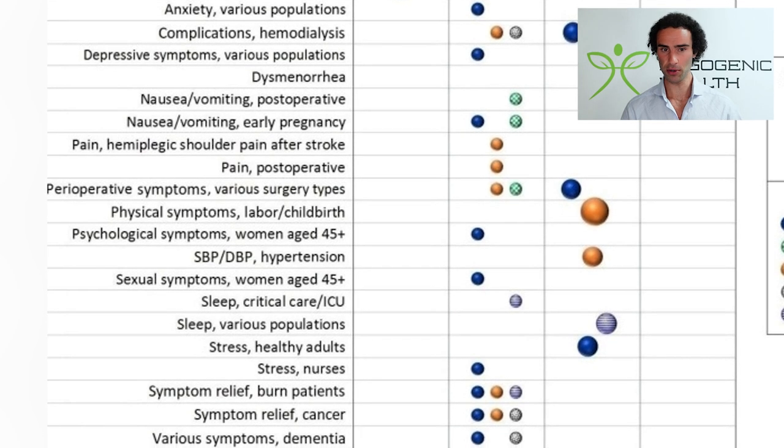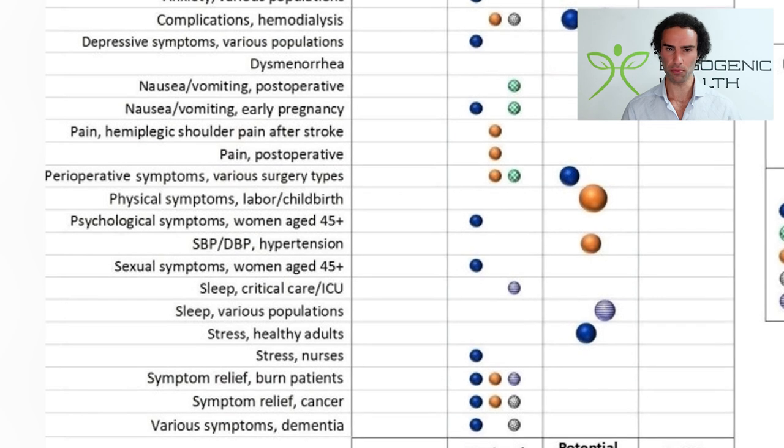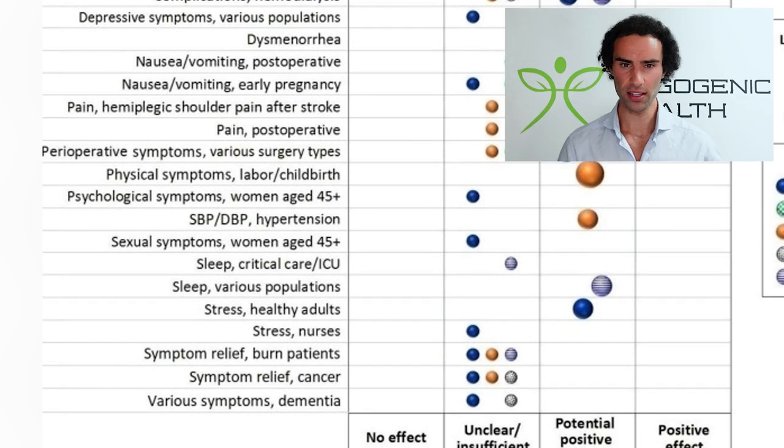We can also see how essential oils can affect physiological parameters such as blood pressure — systolic blood pressure and diastolic blood pressure, also known as hypertension. There are different degrees of evidence for these various conditions. One thing to point out is that it's quite difficult for researchers to conduct double-blind placebo-controlled trials with essential oils, because how are you going to mask placebo oil versus active oil? The participant usually knows which one's the actual essential oil. So overall, there's mixed evidence when it comes to using essential oils to treat a wide variety of conditions.